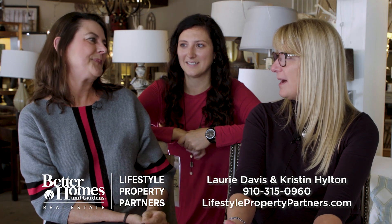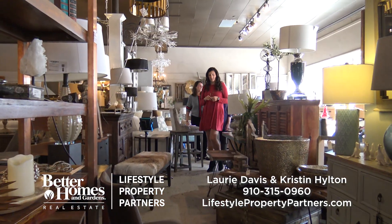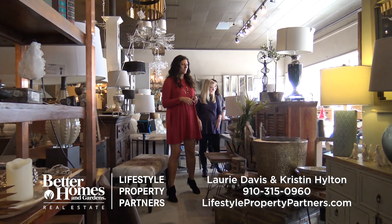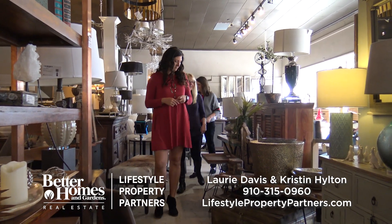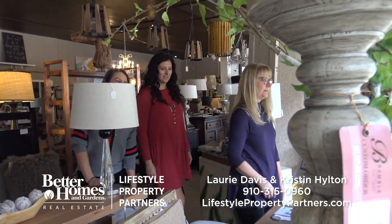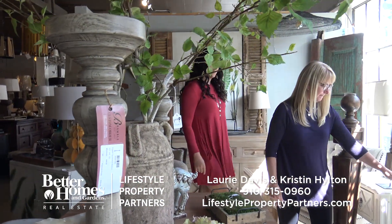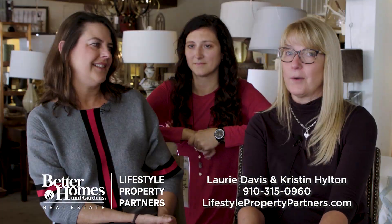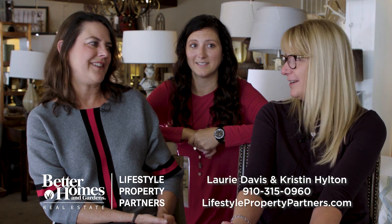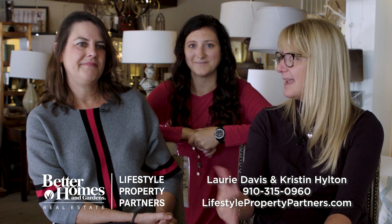Thank you so much for letting us come by, chat, and walk around the shop. You can walk through and spend hours digging through and looking at all the different things in the store. There's also artwork you can purchase along with the actual furniture pieces — you never know what kind of treasure you're going to find. Come on down to Charlotte's in Aberdeen and say hey!